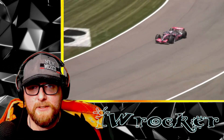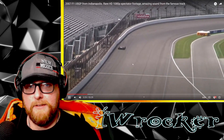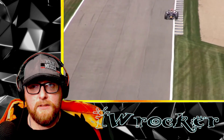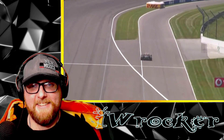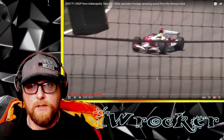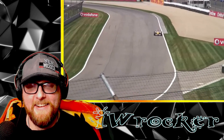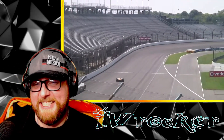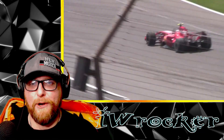Oh, he got loose! That was a cool car. Wow, these sound absolutely insane, man. These sound so wicked when they come at you and then they pass by - it's just ferocious.